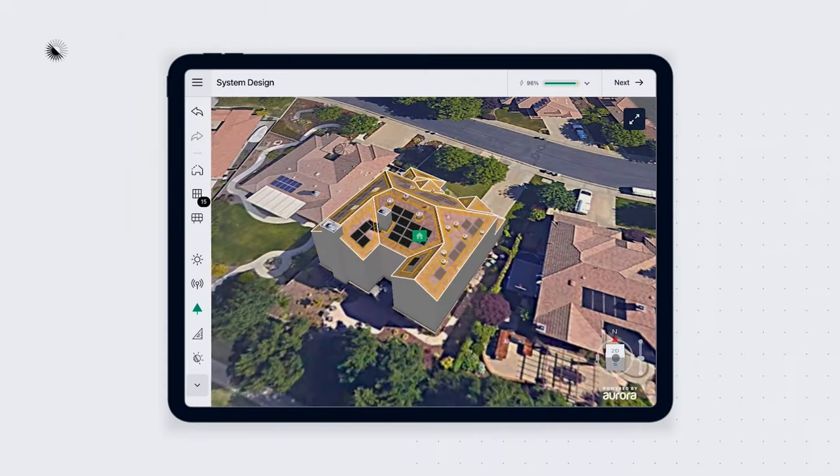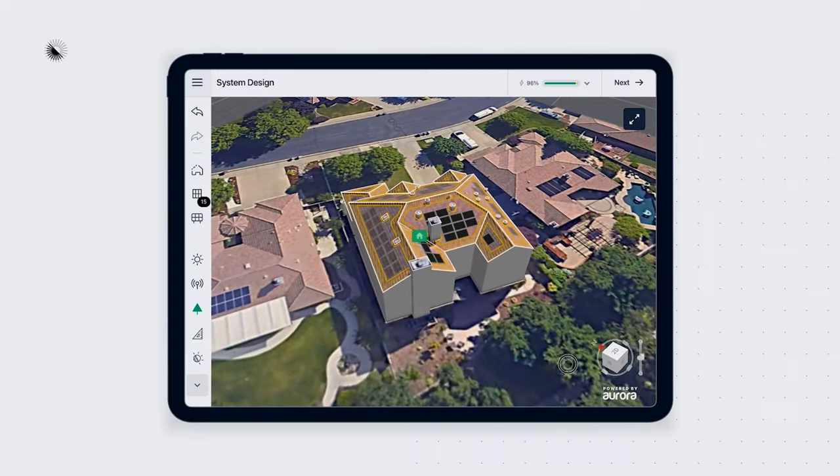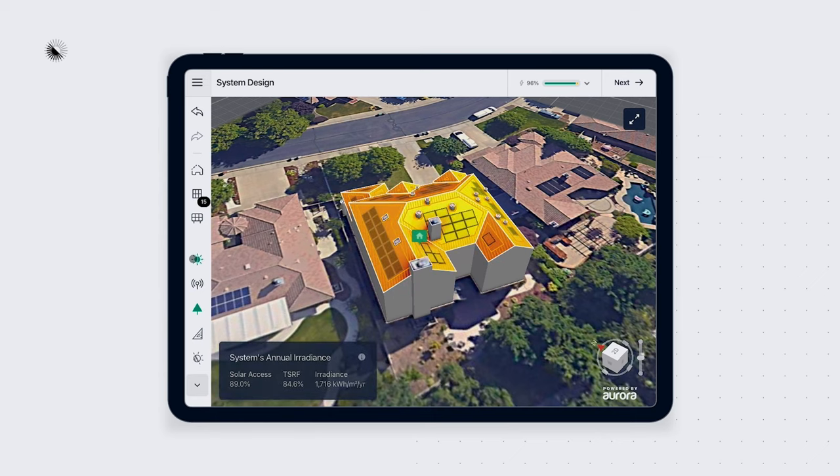Aurora is the leading sales and design platform for solar installers. We make software that streamlines the process of going solar, making solar professionals more efficient in getting solar on your roof.